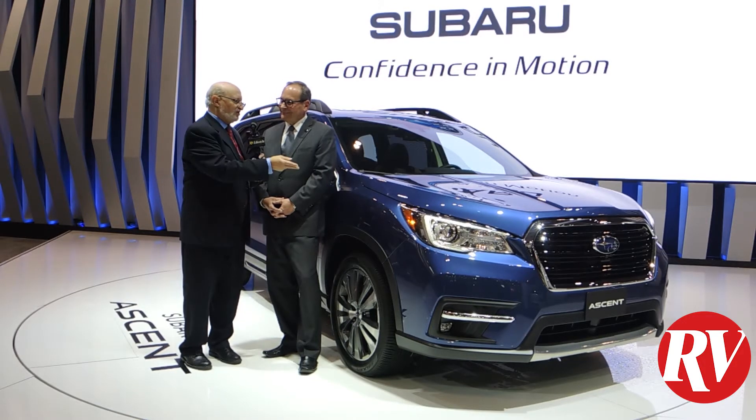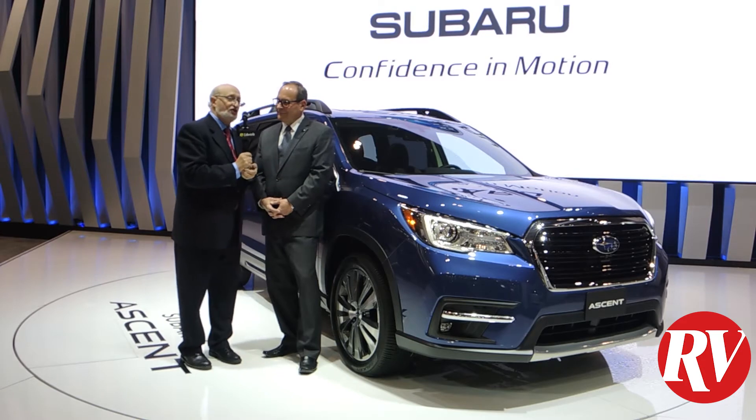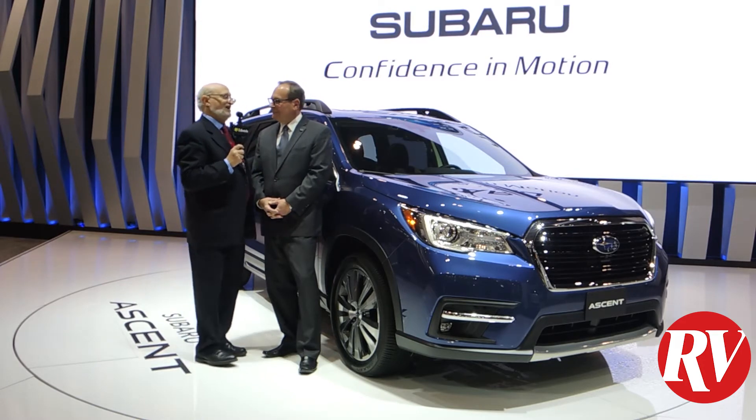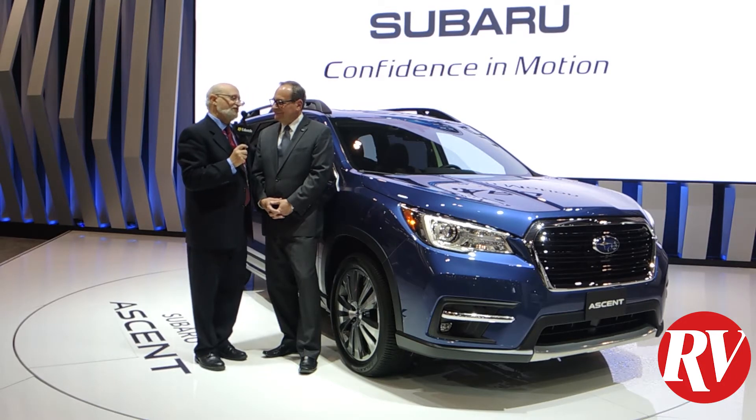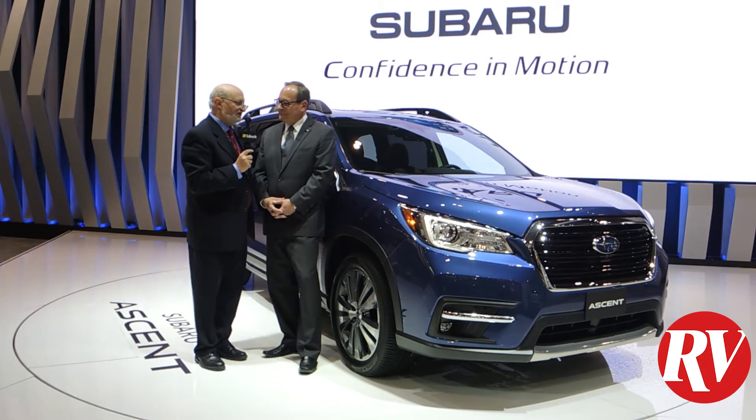This is the absolute perfect vehicle for cottage country. There is nothing, as I learned for many years on the ski patrol, there is nothing finer than a Subaru on wintry Canadian roads. Ted, tell me a little bit about this beautiful vehicle.